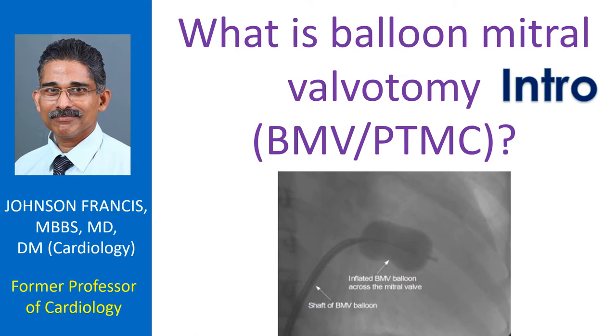The procedure is also known as percutaneous transmitral commissurotomy, or PTMC. It means that the mitral valve is split using devices introduced through the skin across the mitral valve.